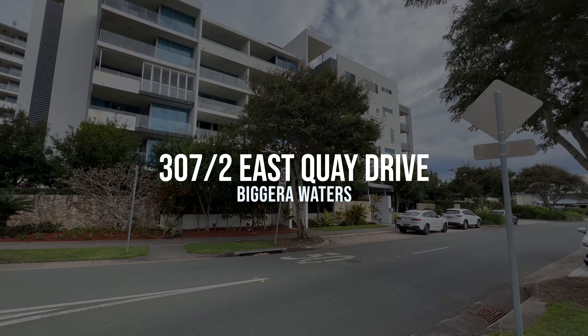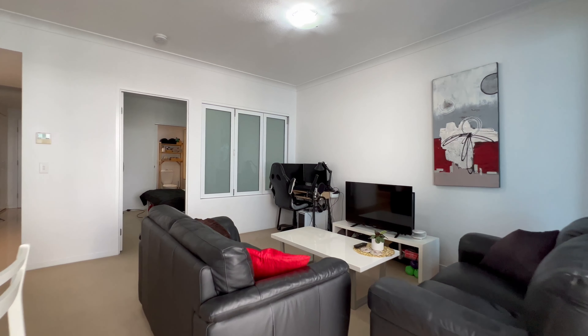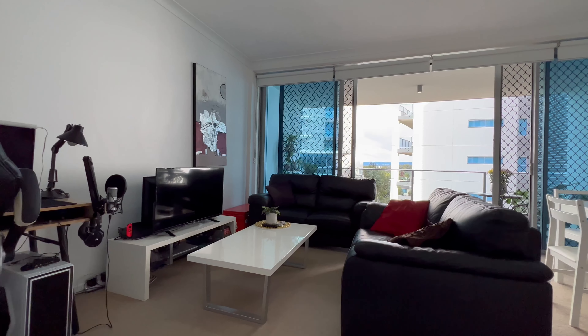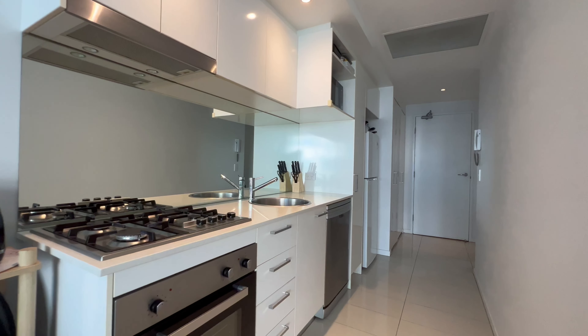Welcome to 307 of 2 East Quay Drive. This centrally located, fully furnished unit offers a light and bright kitchen, dining and living, one generous sized bedroom and a modern bathroom.